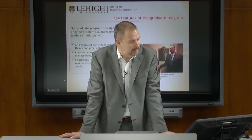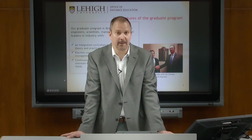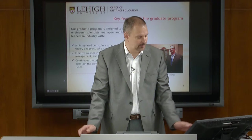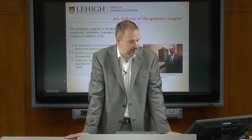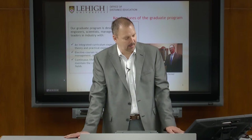Key features of the graduate program: it's designed to provide engineers, scientists, managers, and technical leaders in industry with an integrated curriculum experience including theory and practice, elective courses in statistics, project management, and leadership development, and continuous lifelong learning opportunities to maintain competitiveness in your chosen field. There's a picture here of Paul Brigande, a former PhD online part-time student, who is now doing research with Dow and is a counselor with SPE.